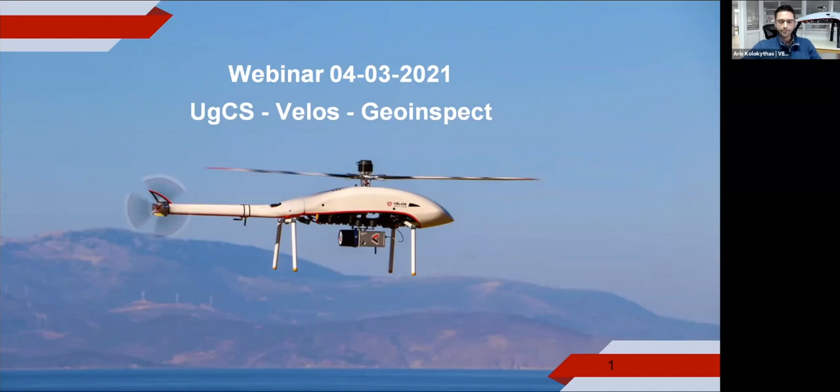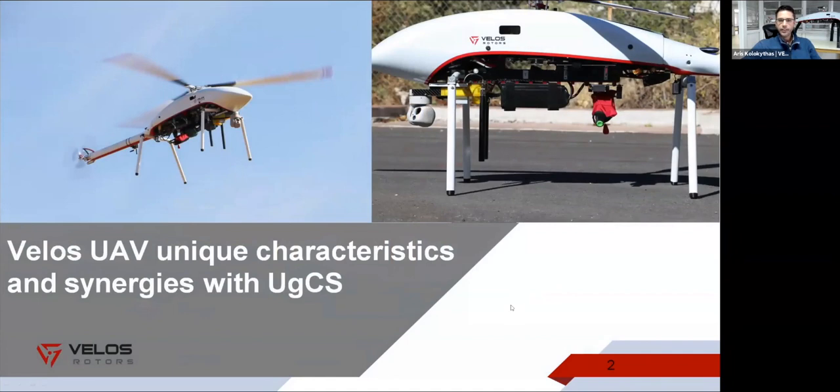Thank you to UGCS for hosting us. Today we're going to talk about single rotor helicopters, which can be used in a variety of applications. Here we can see photos with different payloads — helicopters are capable of carrying different payloads or multiple payloads at the same time, which can save us time and make our work easier depending on our applications.